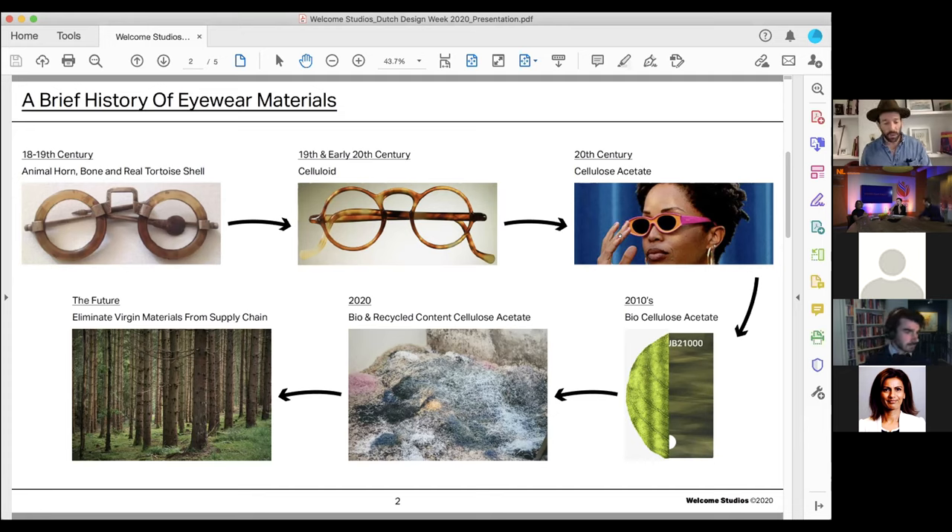Around 10 years ago, a biodegradable version of cellulose acetate was invented, with bio-capabilities coming from replacing the petroleum-based plasticizer with one made of vegetable oil. Although a tremendous step in the right direction, this material is still only made up of 68% naturally derived materials.